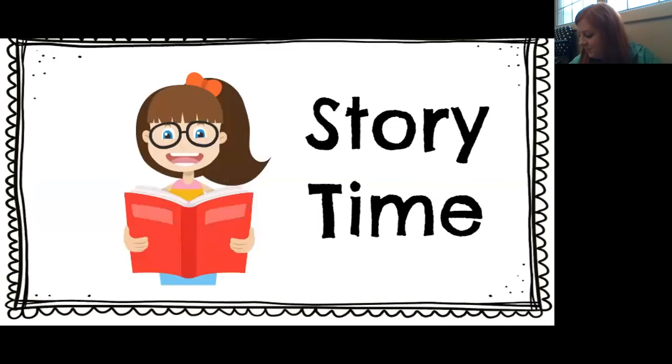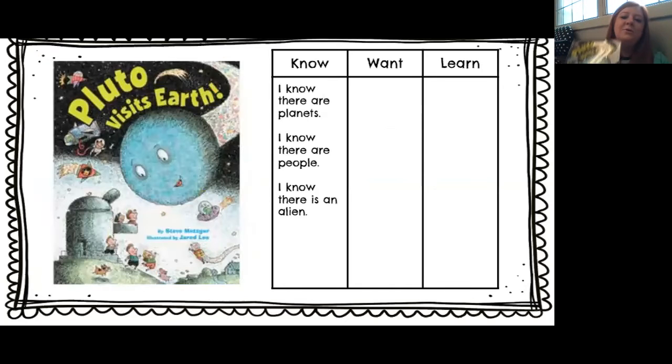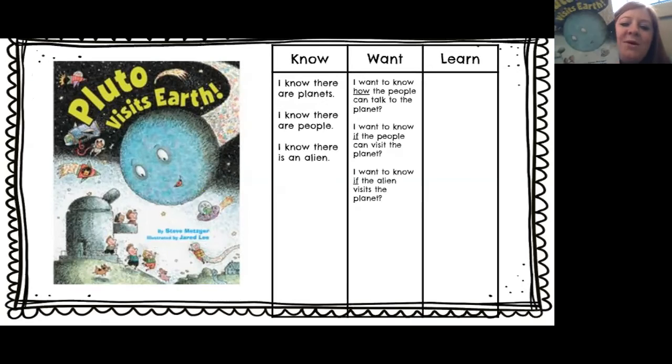All right, time for a story. I have a fun book today. It's called Pluto Visits Earth. Can you guys see it? We're going to work on our KWL chart — some of the things that we know about the story. I know there are planets; there's a big planet there. I know there are people. And I know there's an alien because he's hanging out right here. Some of the things I would like to learn: I want to know how the people can talk to the planet, if the people can visit the planet, and if the alien visits the planet too.